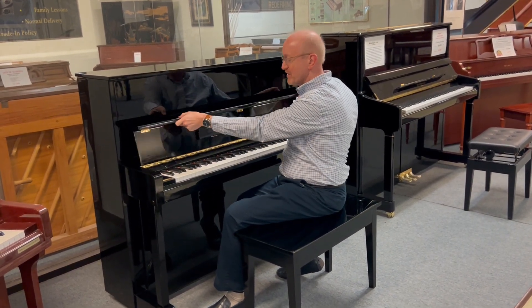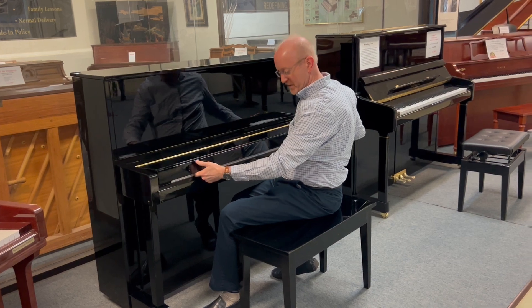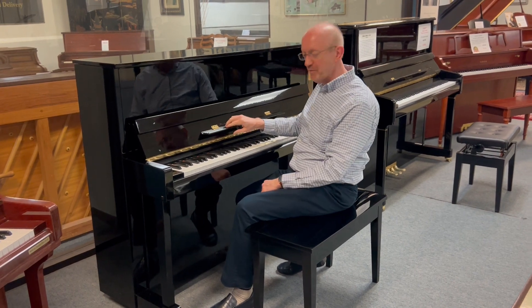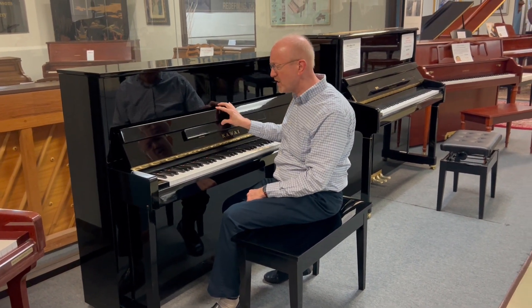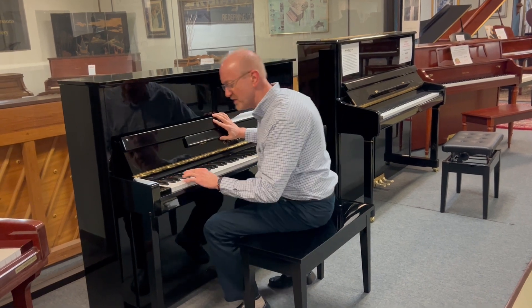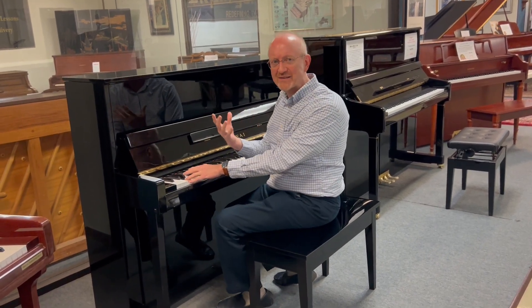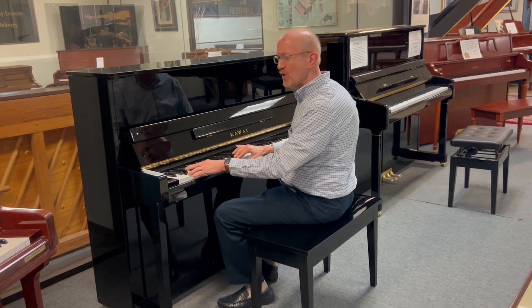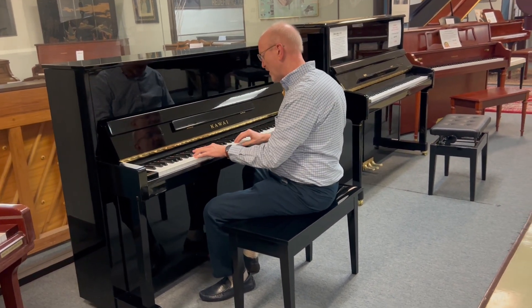Ebony polish finish. You have the fold-in thing here. I'm sitting on the matching bench. You have the fold-down lip for your music there. The Kauai sound is just absolutely amazing — this one's no exception. You have that deep, resounding bass on this end, something that you don't really get in pianos that are not this quality.